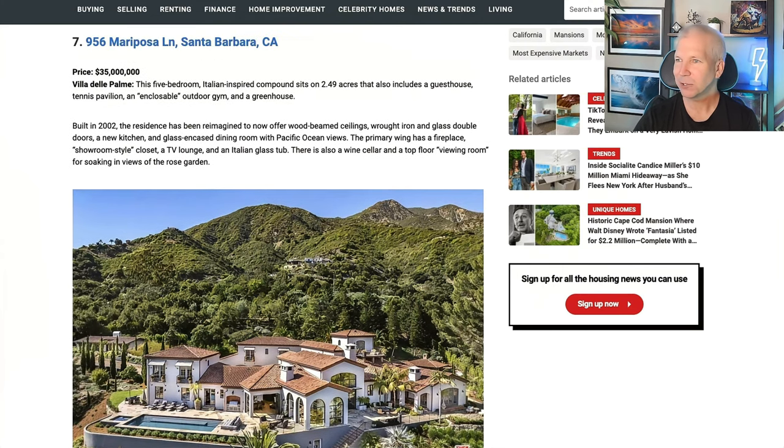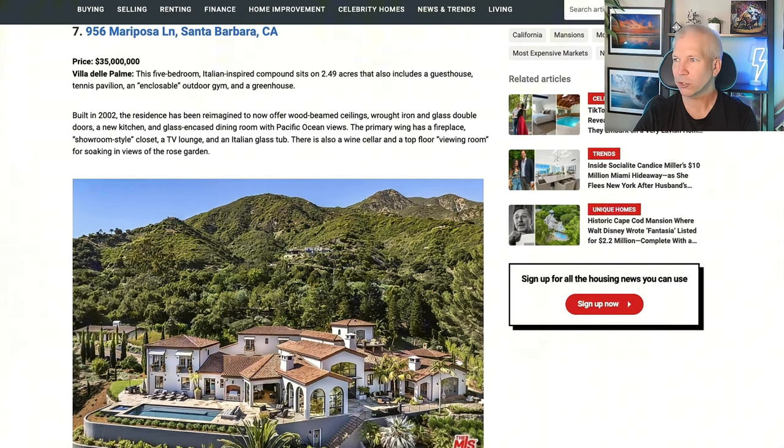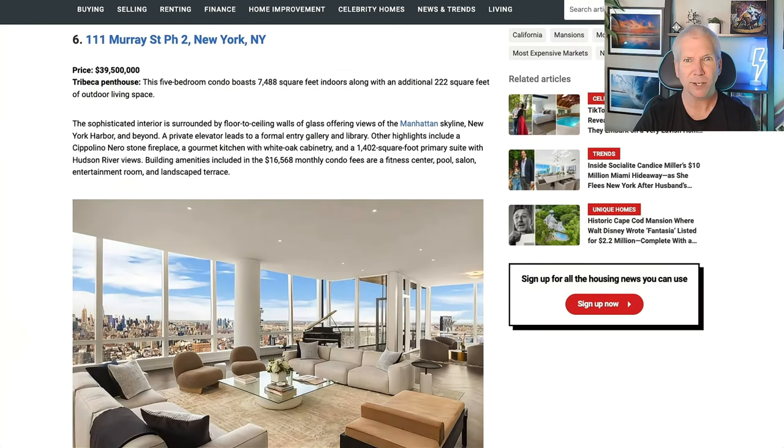Now on to number seven: Santa Barbara, California — $35 million on the nose. Two and a half acres includes a guest house, tennis pavilion, and an encloseable outdoor gym and greenhouse. Built in 2002, the residence is being reimagined to now offer wood beam ceilings, wrought iron glass double doors, and a new kitchen. Looks like a gorgeous estate there in Santa Barbara — I wonder how close you are to Oprah's house.